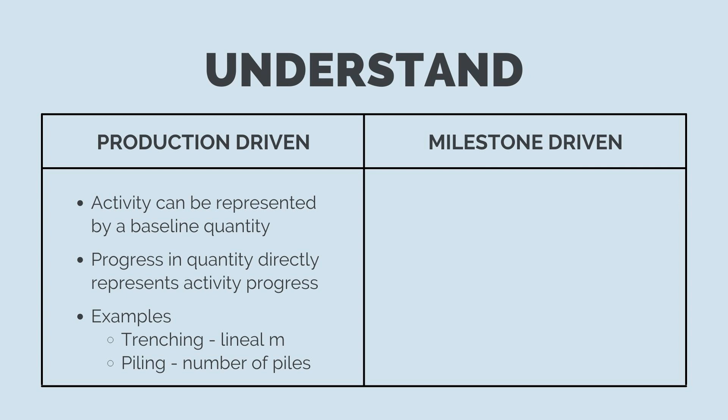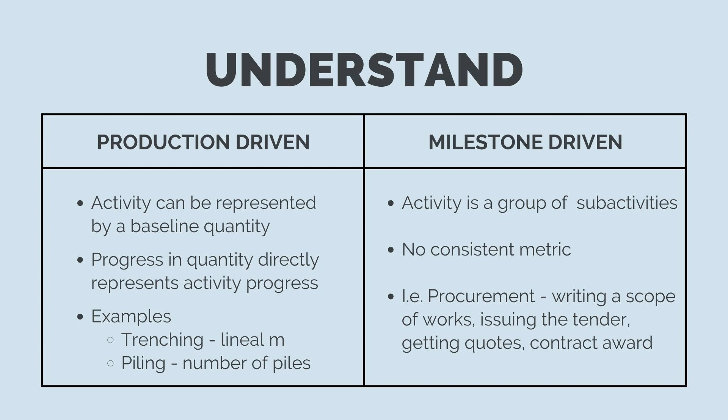A milestone-driven activity is a set of sub-activities with no consistent metric or baseline quantity to track. For procurement, there's no single unifying metric representing all stages. Instead, procurement involves sub-tasks: preparing a tender package, issuing it for quotes, receiving quotes, assessing and making a recommendation, getting internal approvals, and negotiating and signing a contract. Once we understand the activity type, the next step is to set up a progress tracker.